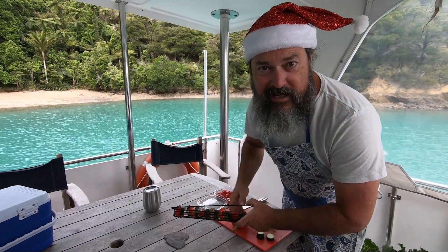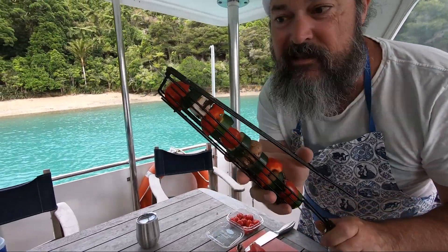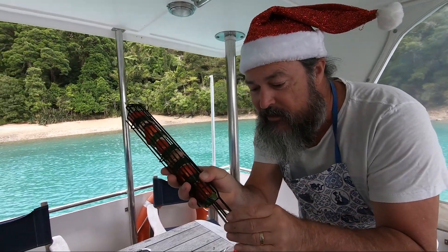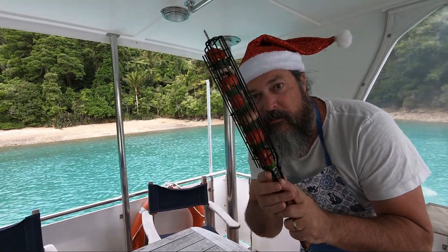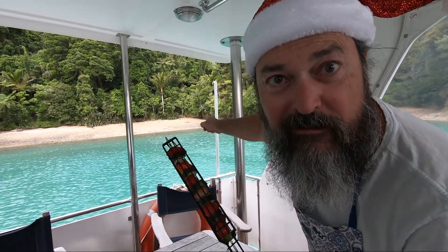Christmas gifts for boaties number nine: a barbecue kebab cage or something. You chuck this on — you can put it on the barbecue or you can put it on a fire. Oh look, here's our fire pit now. Sizzle, sizzle, sizzle!